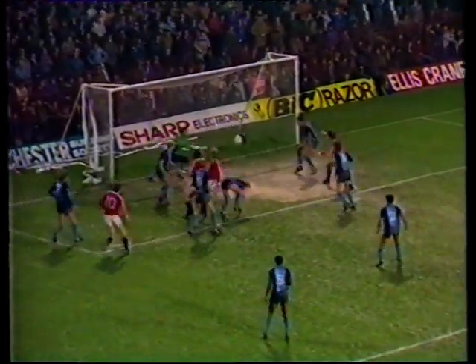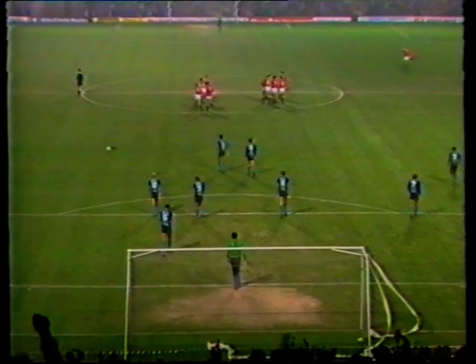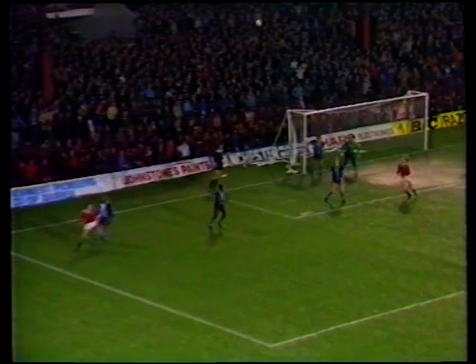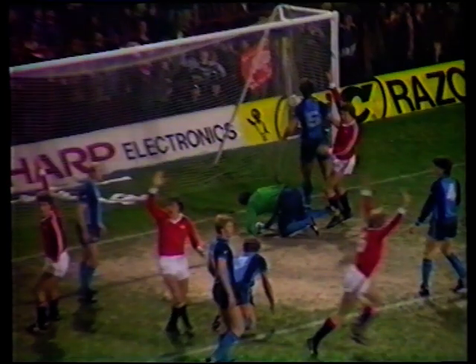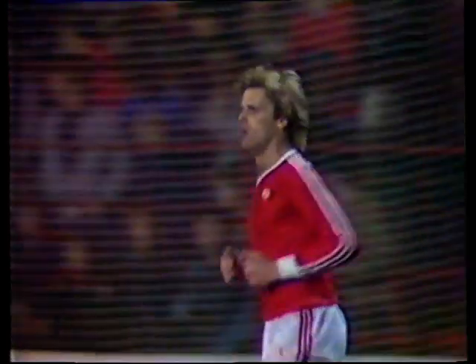McQueen again! And Gordon McQueen scores. Nineteen minutes gone, and that's his first goal since April '81. He had near things apparently on Saturday, but perseverance really paid off for him there. Good flick on initially, and McQueen battled for it once. It was up in the air off Armstrong — Shilton thought about coming for it, McQueen rose high above everybody else, and there was a bit of a gap, and he found it. So one miss and one goal for Manchester United, and Gordon McQueen has ended quite a long drought.